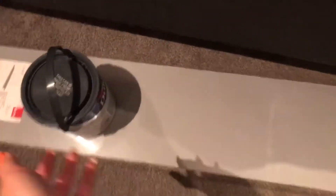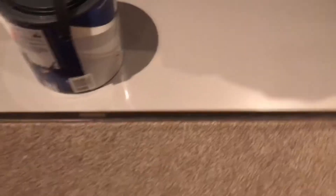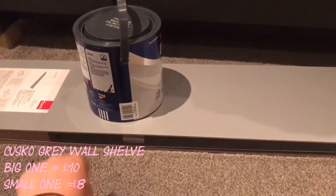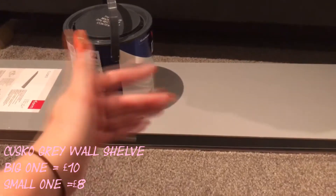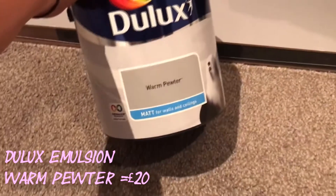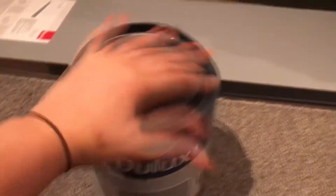So I went to B&Q as you've probably seen, and this is the shelf that I got. This is the big one — I have one of these and then two smaller ones but they're just downstairs. And this was the paint I got — it's Dulux in Warm Pewter, but it matches really well with the shelves.